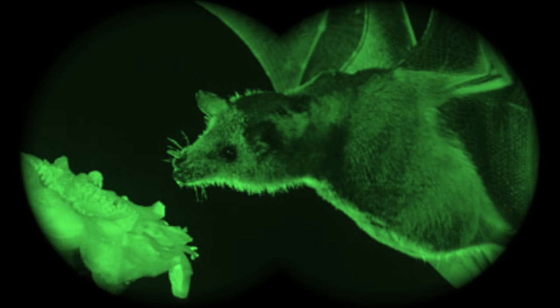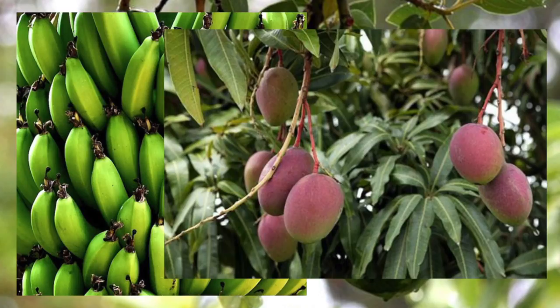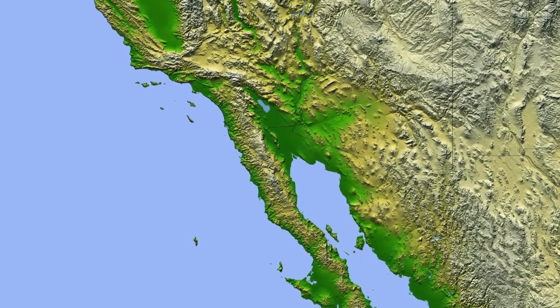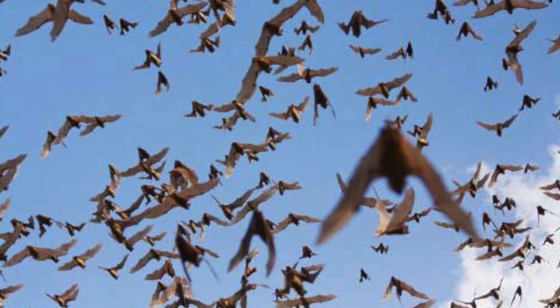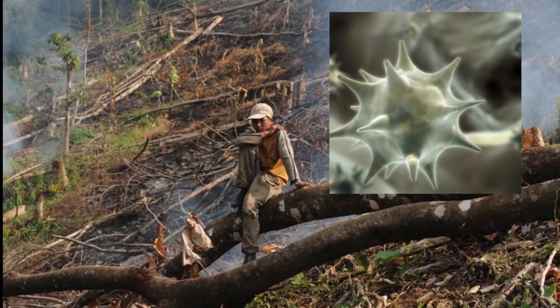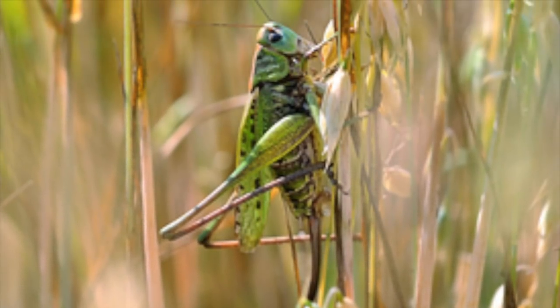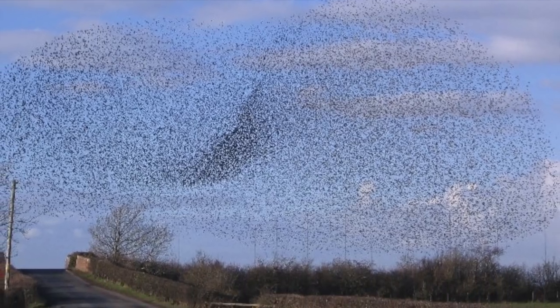Some smaller bats eat pollen and flower nectar, and they help pollinate crops like avocados, bananas, and mangoes found in Mexico, the American Southwest, and California. Unfortunately, bat populations are decreasing because of habitat loss, disease, and pesticide poisoning — upsetting the balance of nature and causing insect infestations and crop loss.